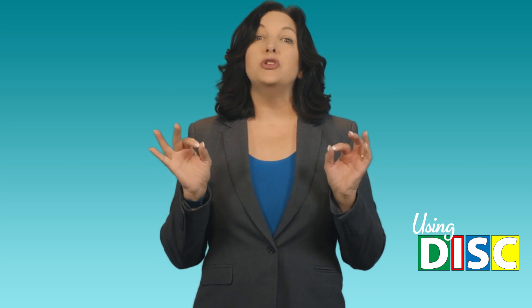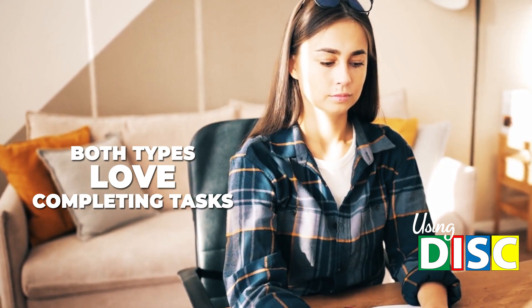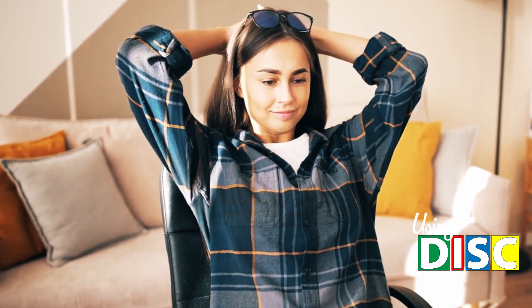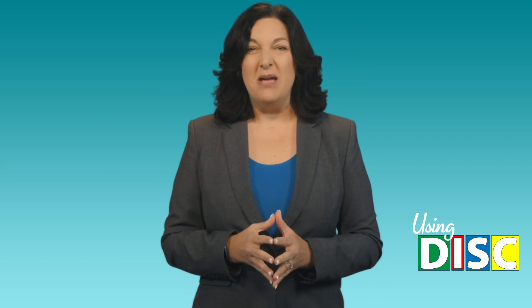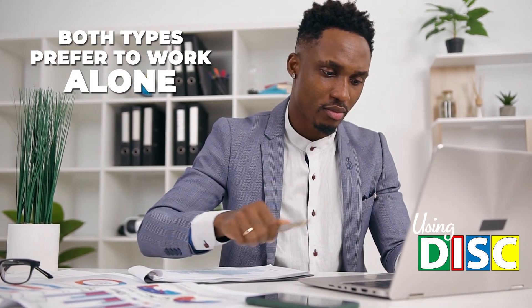Both of these personalities are task-oriented, which means they're energized by getting things done. If you were to give either of them an extra hour and give them the option to either use that hour to hang out with people or get some more things done, they will not hesitate — more tasks. These two personalities also aren't the best at taking time to build relationships; they would prefer to stick to business than talk about personal things. Both types also prefer to work alone.